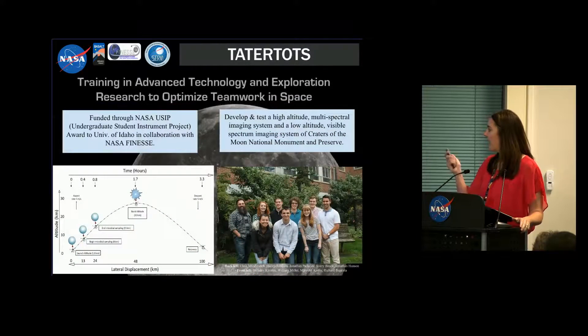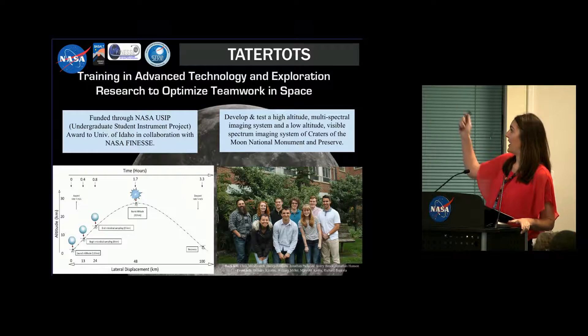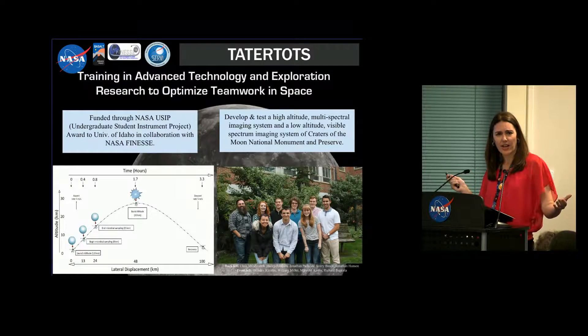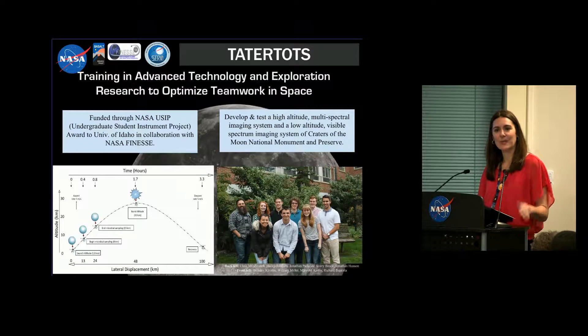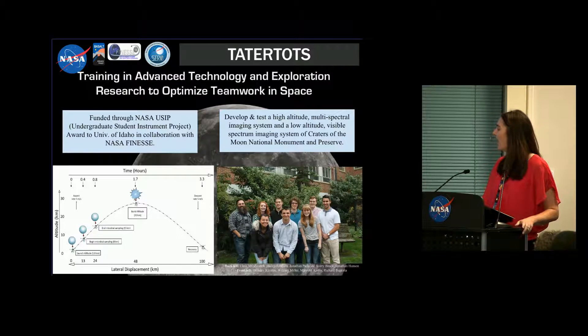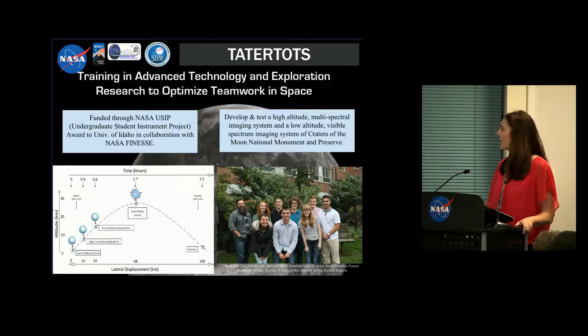Another educational program worth mentioning is a team called Tater Tots — you can read the acronym from Idaho. They're funded: they wrote a grant as undergraduates to NASA through the undergraduate student instrument project program. We worked with them through the Finesse team to help craft their proposal, which got funded. This team of undergraduates built payloads, instruments, and spectrometers. People on the Finesse team, especially Tony, were instrumental in helping them identify science questions and what instruments could address those questions at Craters of the Moon. They flew a high-altitude balloon, collected data, and it was a great experience for both them and our team.